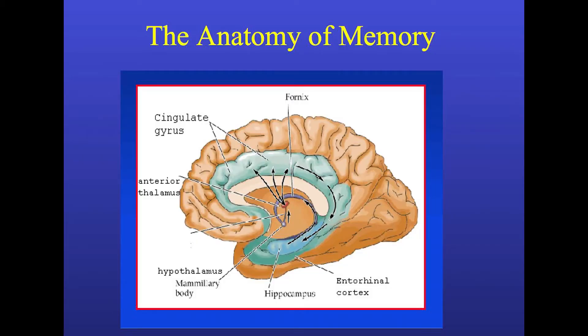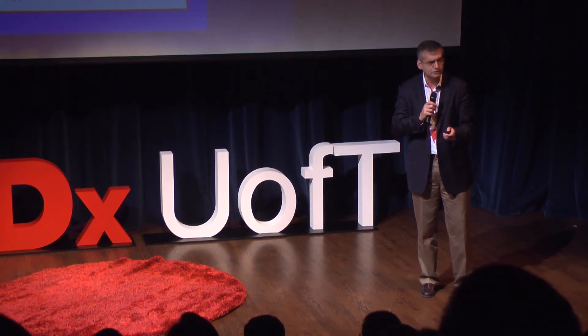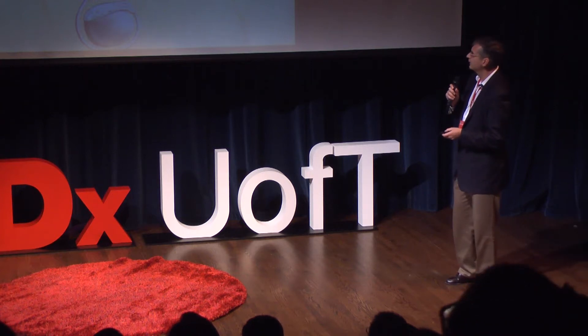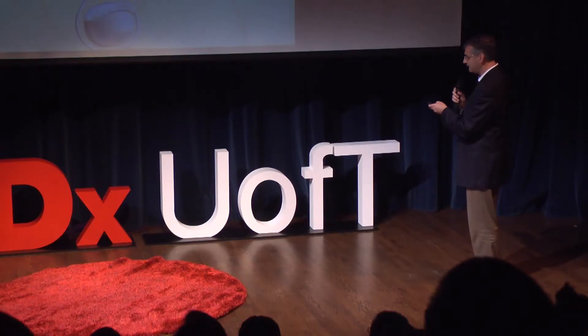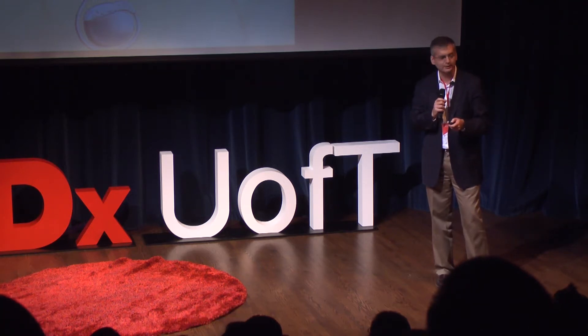The strategy we chose was to stimulate within the memory circuit of the brain — this is called Papez's circuit. We introduced electrodes in the area of the brain called the fornix to see if we could stimulate here and activate this entire circuit, to restore glucose utilization in these neurons and see whether they could come back to life. This is done using a technique called deep brain stimulation, where patients are awake. We freeze the skin, make two small drill holes, and place wires into the brain.